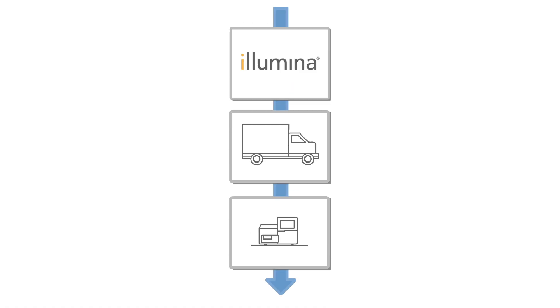Congratulations on your purchase of an Illumina system and welcome to the Illumina community. Over the next few minutes we will describe what to expect during the pre-installation, shipping, and delivery stages. As we cover the process you will see one of three icons highlighted in the upper right corner of the video.